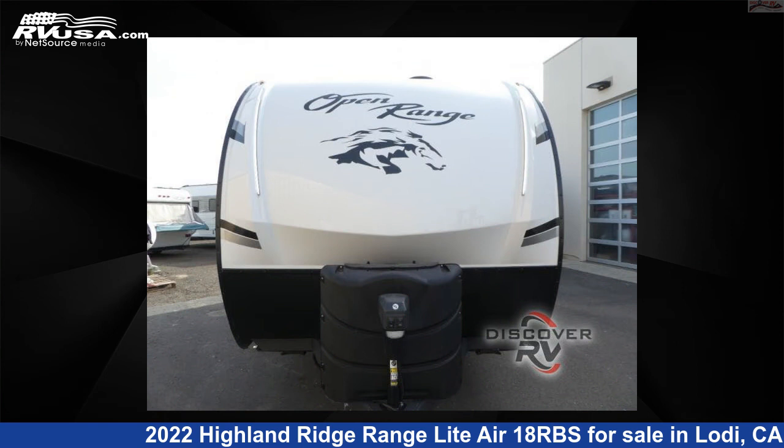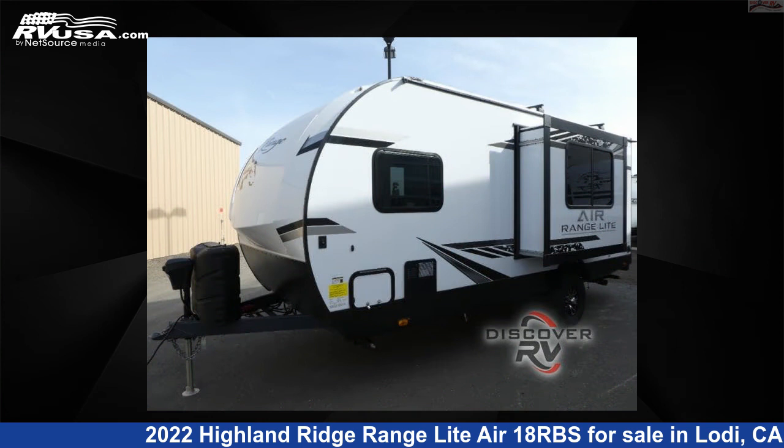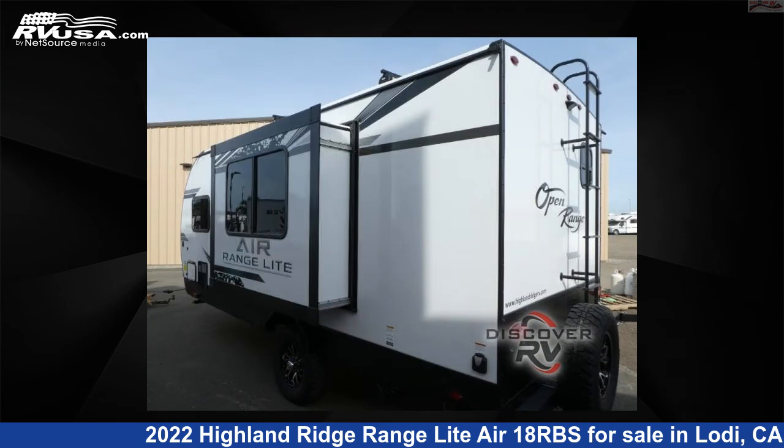This new Highland Ridge is 22 feet 0 inches in length and features one slide-out, sleeps four, and 55 gallons fresh water capacity.